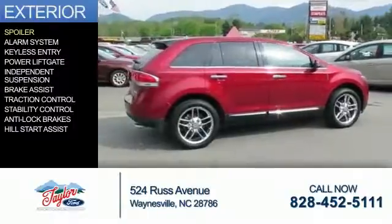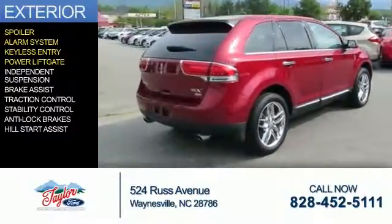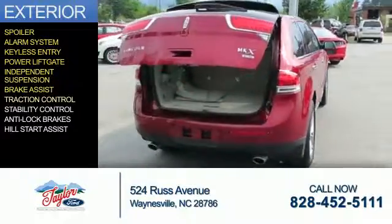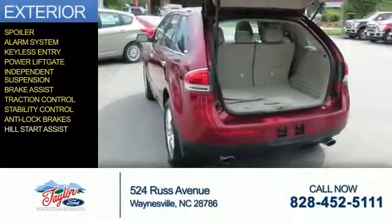The features include a spoiler, an alarm system, keyless entry, power liftgate, independent suspension, brake assist, traction control, stability control, anti-lock brakes, and hill start assist.